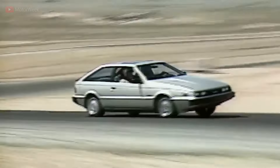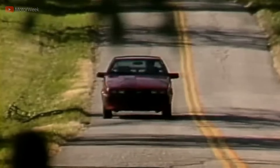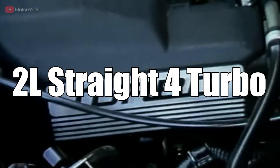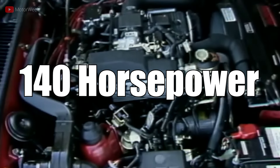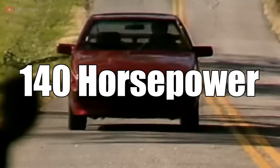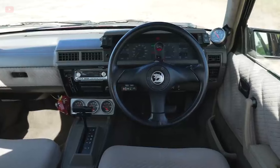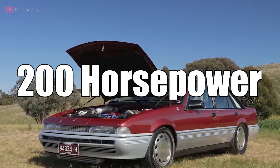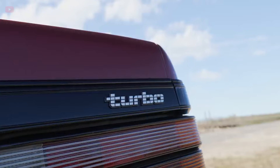Further justifying the high price was a futuristic digital dashboard, a choice of 5-speed manual or 4-speed automatic transmission, plus a 2-liter turbocharged engine making 140 horsepower — actually impressive in 1986. However, it did fall short in comparison to the VL Turbo's 200 horsepower, which, although heavier, would still beat the Piazza in a straight line.